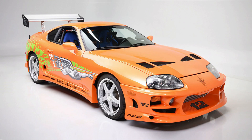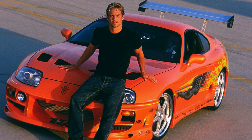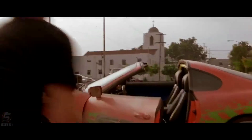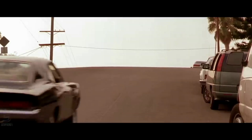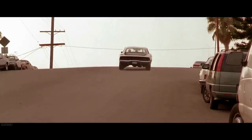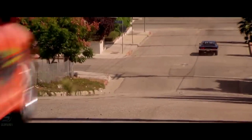The 1995 Toyota Supra was arguably the star car of the first movie in the franchise. Driven by Paul Walker's character, Brian O'Connor, the Supra was a turbocharged monster that could go from 0 to 60 miles per hour in under 5 seconds. It played a crucial role in the movie's climactic drag race scene, where it faced off against Vin Diesel's character, Dominic Toretto, in his 1970 Dodge Charger RT.